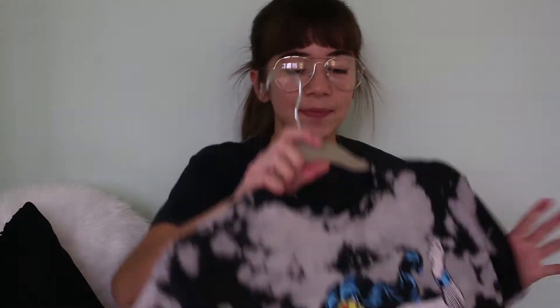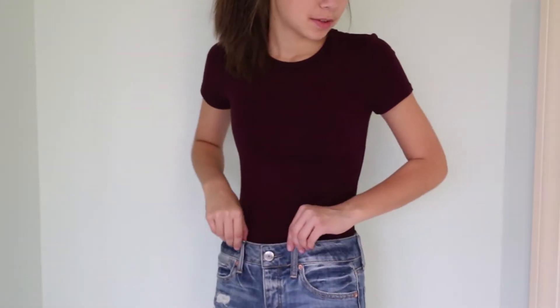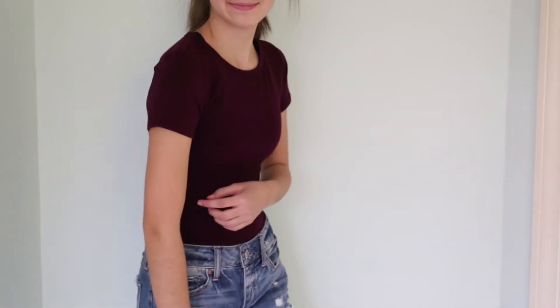The next store is Forever 21. The first shirt is actually the one I'm wearing right now — it's an AC/DC band tee but cropped and cut at the bottom, and I really like that style. The second shirt looks like a band tee too — it's a bleached shirt with Wonder Woman on the front, and it's also high neck, which I like. The third item from Forever 21 is this maroon bodysuit. I have the same one in black, but I wanted a different color to wear with my black jeans as a pop of color.